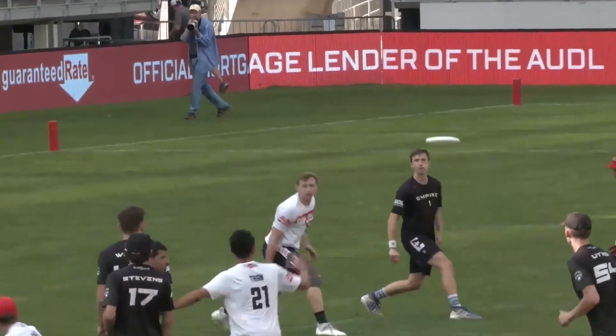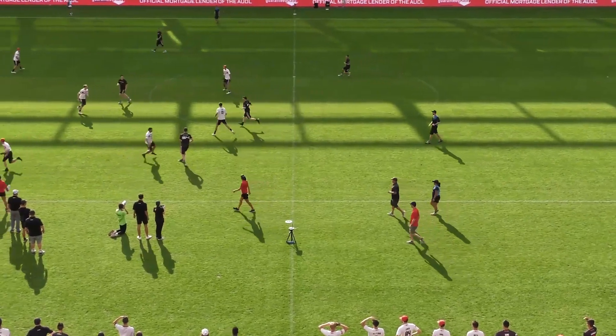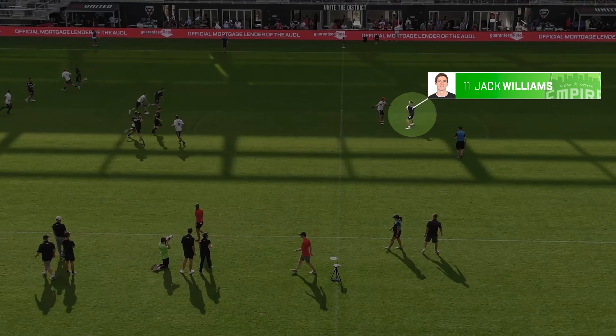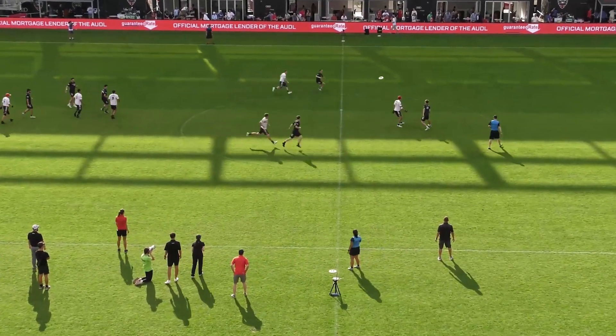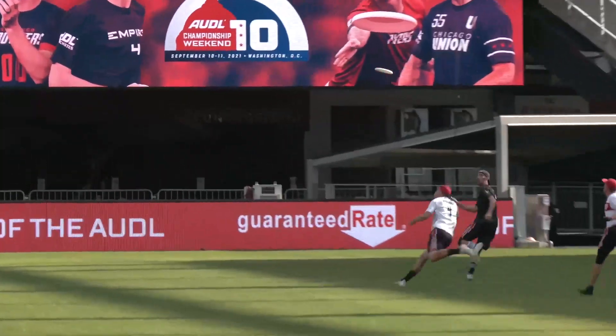But it's the specific way they're used that allows New York to really maximize each guy's impact. In 2021, all three primarily operated at three different levels of the field. Williams was mostly in the backfield, Osgar was the initiating cutter, and Yott was all over the deep space. So running a vertical stack offense, that sequence of Williams to Osgar to Yott proved to be an unstoppable combination.